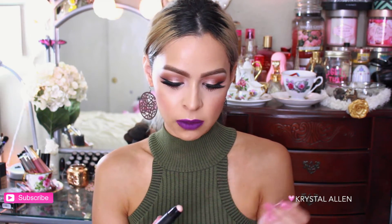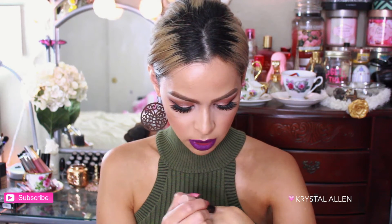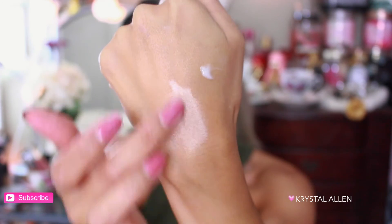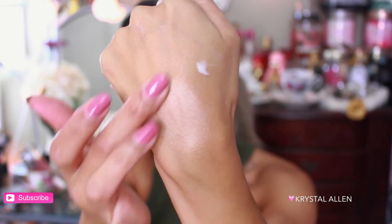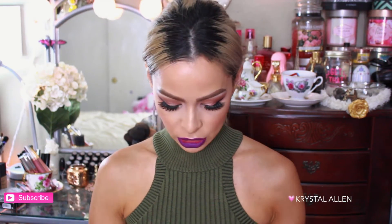Next we have the Trustique Mini Highlight Stick — I'm always down for a new highlighter, especially a cream one. It's kind of in a crayon form, similar packaging to other Trustique products I've gotten in Ipsy. Swatching it — oh girl, yes! That is so pretty, very natural and luminous looking. I think that's going to be really pretty under powder or even by itself.